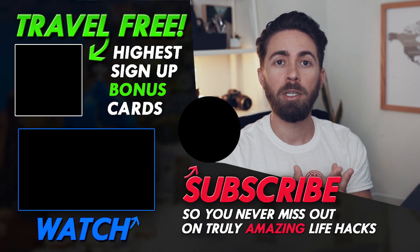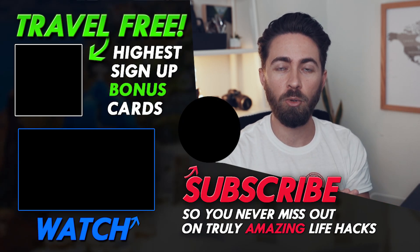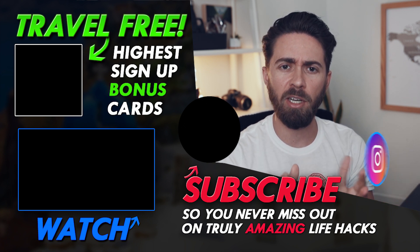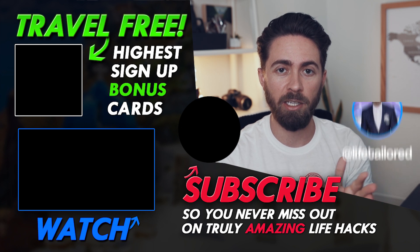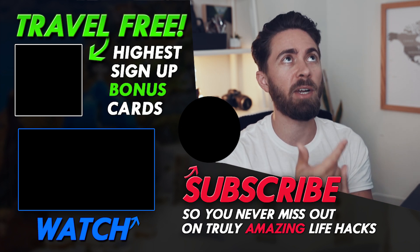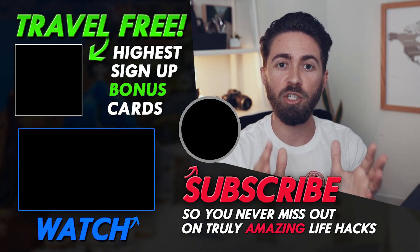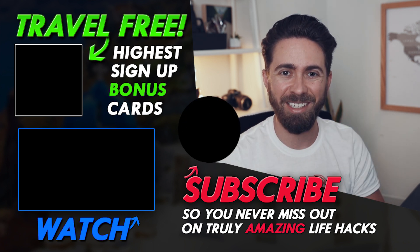So let me know down below which of these tips is your favorite, which one do you want me to expand upon, and which one you plan to employ. If you want to learn how to actually redeem these 2.4 million points, watch my playlist over here — it's got tons more amazing credit card hacks, how to redeem points for first class, business class, and economy class all around the world. Follow us on Instagram at Life Tailored to see how far points and miles can take you — we just got back from Lisbon, France, and the south of France, all using points and miles. And finally, subscribe to the channel. I've got a new life hack coming out this Monday.